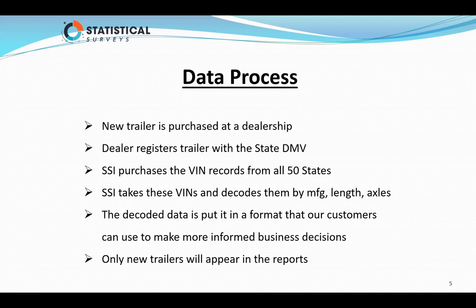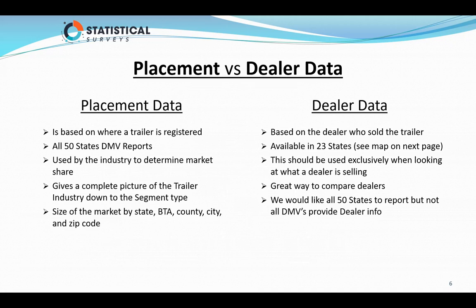Only new trailers appear in the reports. There are two types of information: placement information and dealer information. Placement is based on where a trailer is registered. All 50 states report placement information. It's used by the industry to determine market share and gives a complete picture of the trailer industry down to the five segment groups. It will tell us the size of the market by state, BTA, county, city, and down to a zip code level.